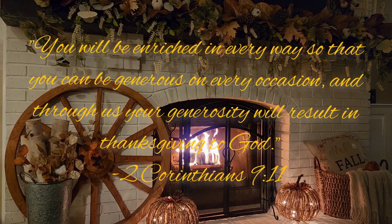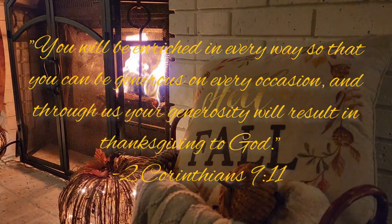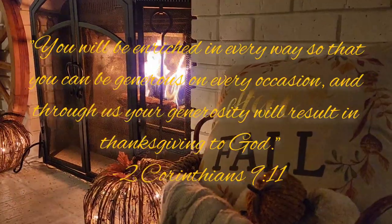"You will be enriched in every way so that you can be generous on every occasion, and through us your generosity will result in thanksgiving to God." — 2nd Corinthians, chapter 9, verse 11.